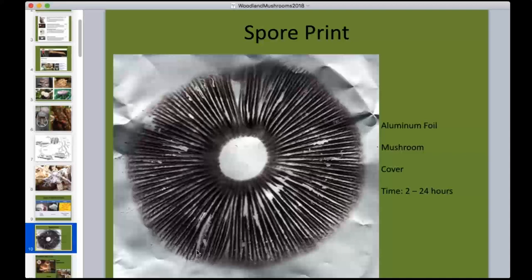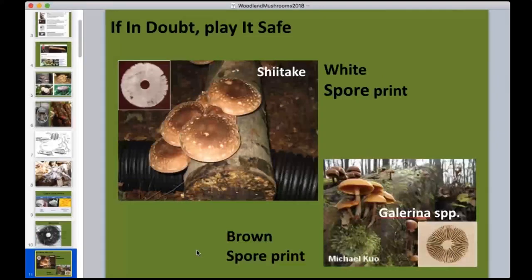When cultivating a log intentionally, it's very unlikely you'll find a competitive fungus that looks like a shiitake. If you're unsure, take a spore print. One species of concern is Galerina, a poisonous mushroom — but its spore print is brown to black, while shiitake has a pure white spore print. We've never found Galerina on an actively fruiting log. The risk arises when an old spent log is tossed back into the woods and another fungus colonizes it — that's when mistaken picking can cause trouble.